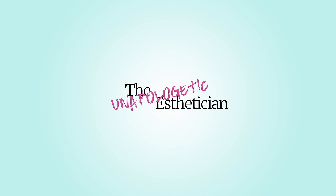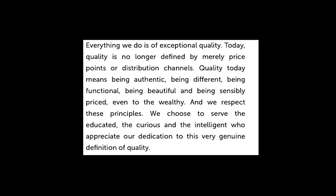Deciem defines themselves as a humble and happy umbrella of good beauty brands focused on advanced functional beauty. According to their website, they were founded on the principle of doing everything others don't do, and they're changing the world of beauty based on this principle. The company is based out of Toronto, Canada, and is the brainchild of CEO and founder Brandon Truax. Deciem currently owns and operates more than 10 brands, starting with one product in one market and now having over 50 products in more than 15 markets. They pride themselves on being authentic, different, functional, and sensibly priced.